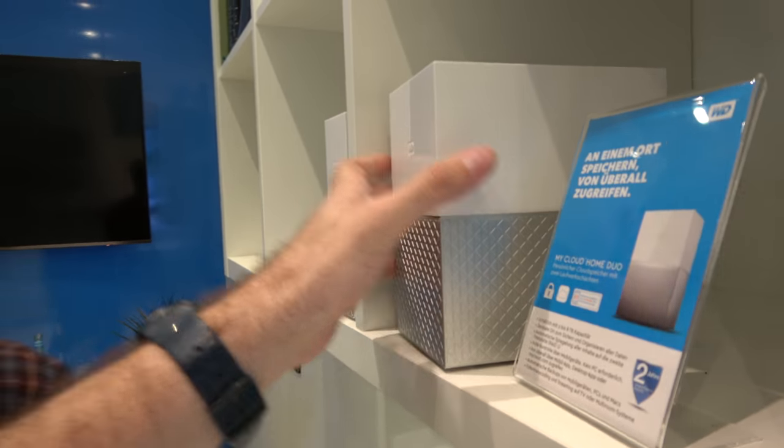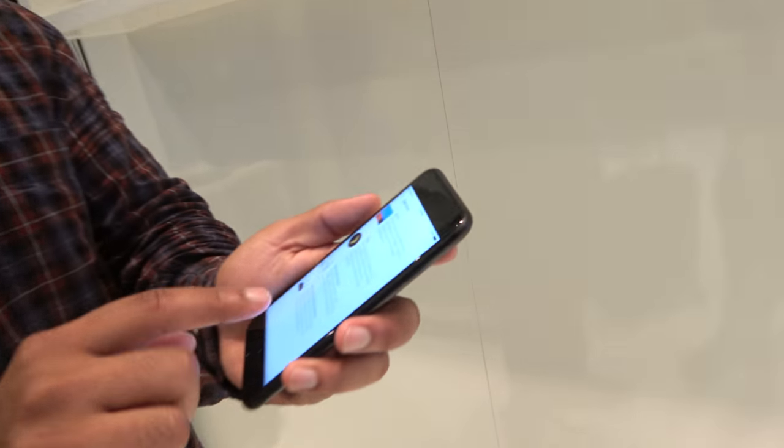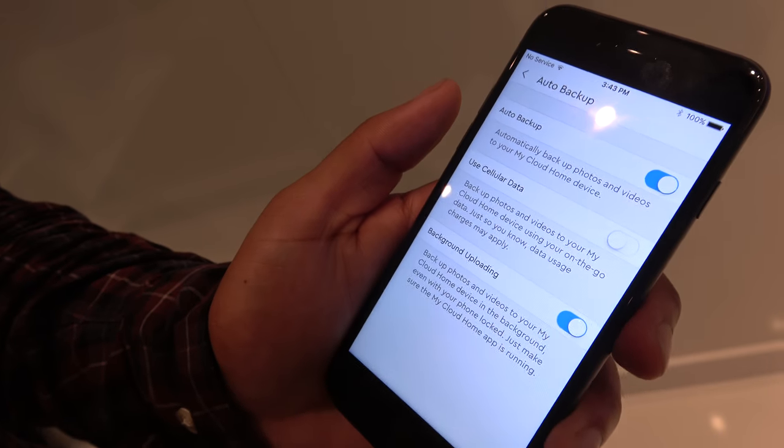We've made it really easy and simple to use. The auto backup feature in the app — when you go into settings, you can toggle auto backup on, and you can also turn on cellular data as well as background uploading. This gives you that automated feel where whatever you throw into your phone will automatically get backed up into the MyCloud Home. You don't even need to connect to it — wherever you are, it just backs up to your home. Open the application, look at the photos there, and it'll automatically start backing up anything that hasn't been synced yet.